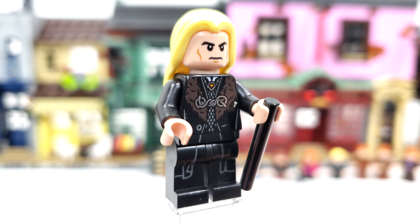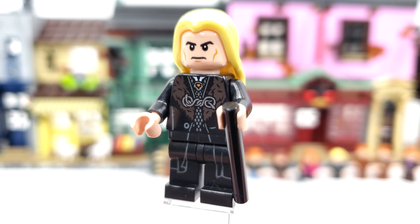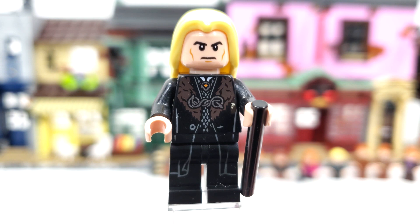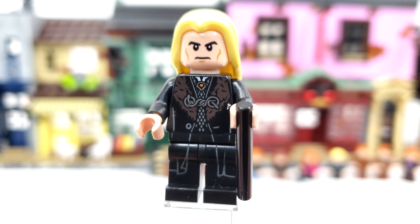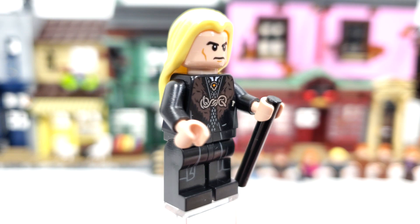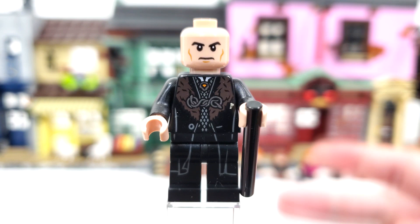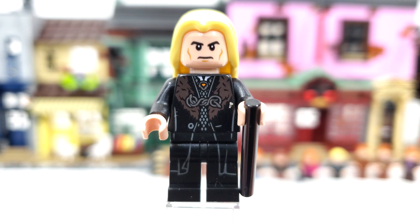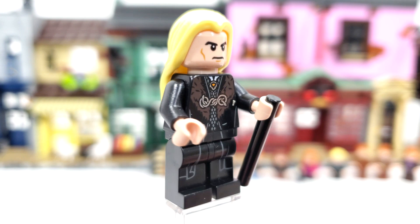Probably my least favorite figure in this set is Lucius Malfoy. We do get a brand new torso print and leg printing, which is a common reuse leg print from the time period seen in Harry Potter, Star Wars, and Marvel. But the big problem is the facial expression — a reuse of the Lex Luthor face — which does not fit him by any means and just looks bad. The one they made in 2010 is so much better; they could have brought that back and everyone would have been happy. The torso piece is everything about this figure, and the yellow hair for the Malfoys is also something I'm not a fan of.